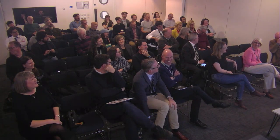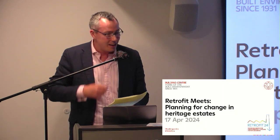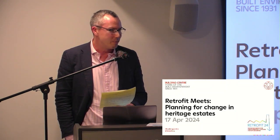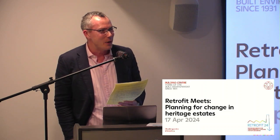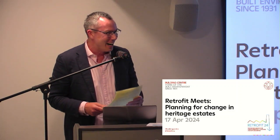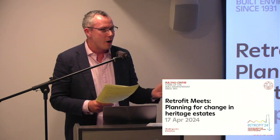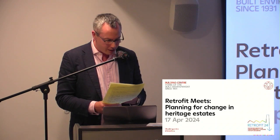Last year I started as Director of Estates and Conservation at the Old Royal Naval College — 17 acres, Christopher Wren-designed buildings on the Thames. The high priority question: how do you decarbonise this estate? I still ask myself that every morning. So here we are now in 2024 at Retrofit 24, grappling with the questions of planning for change in heritage estates and the pros and cons of retrofit within that context.